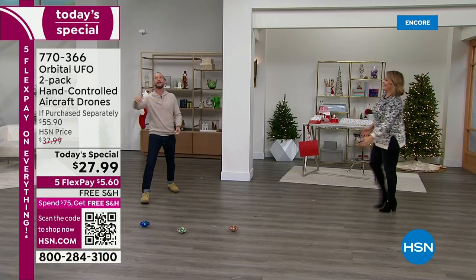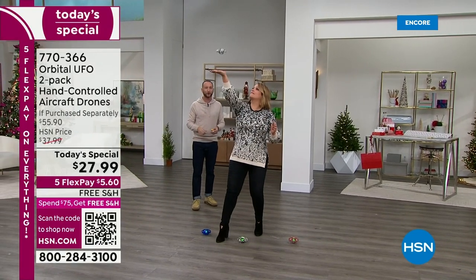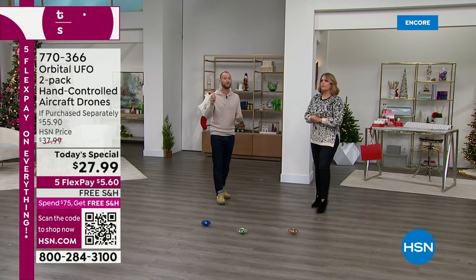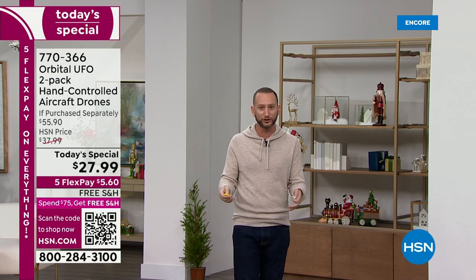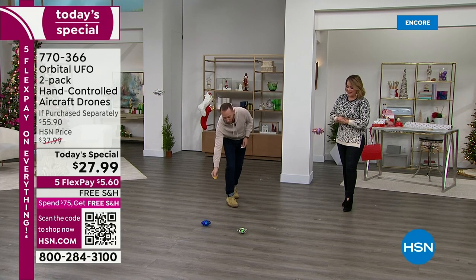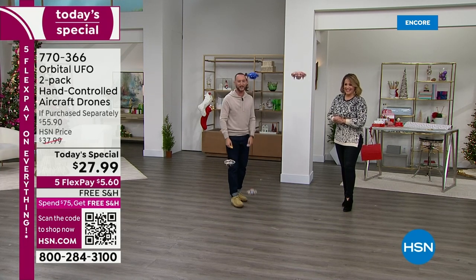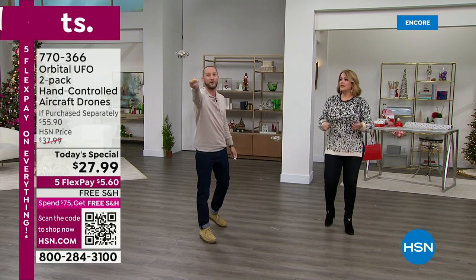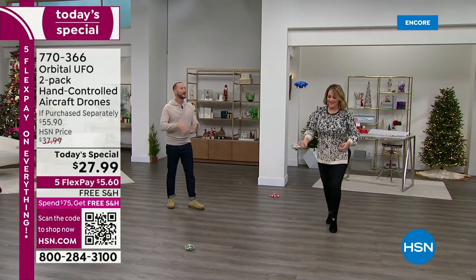I have three of them set on the floor to show you the remote control — for the very first time we're including two of the little remotes. All I have to do is simply hit the button and they start to take off one by one. Instead of throwing it up in the air, if you want it to land you point the remote at it and it comes down to the floor. If one ever flies too high for one of the kids, they can use the remote to lift off or land.